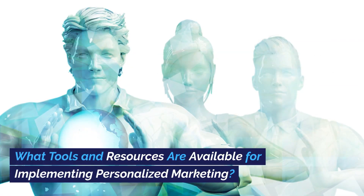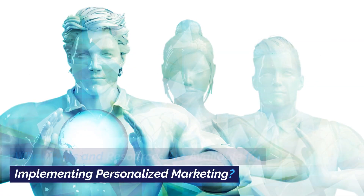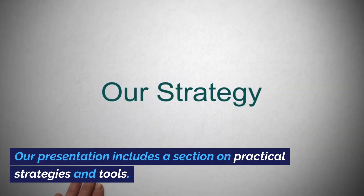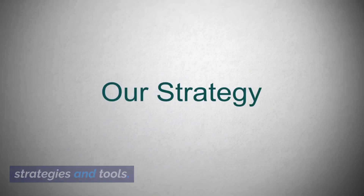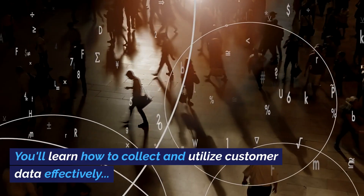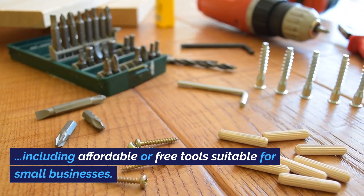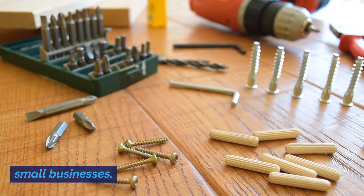What tools and resources are available for implementing personalized marketing? Our presentation includes a section on practical strategies and tools. You'll learn how to collect and utilize customer data effectively, including affordable or free tools suitable for small businesses.